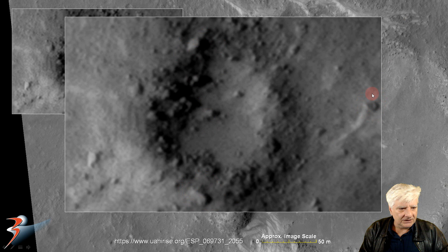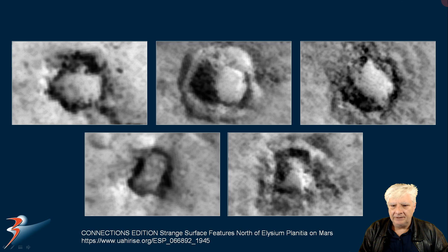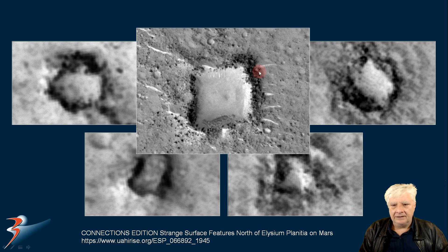Strange disc-shaped anomaly over there to the right. And there they are side by side for comparison — they look very, very similar, and they look very similar to others recently featured in Connections Edition: strange surface features north of Elysium Planitia on Mars. And there's a huge one — each side of this is about 30 to 40 meters in length.